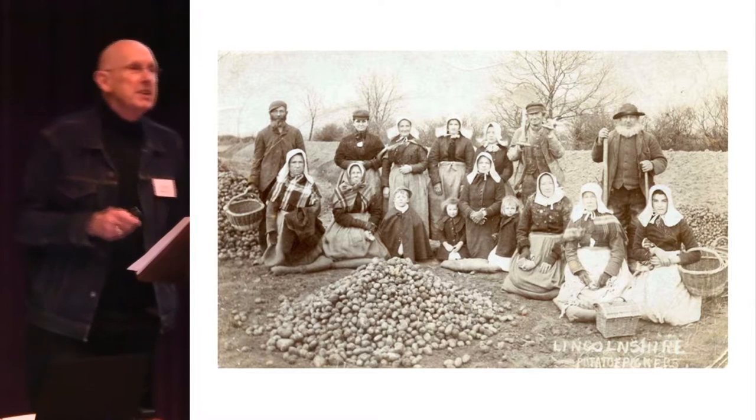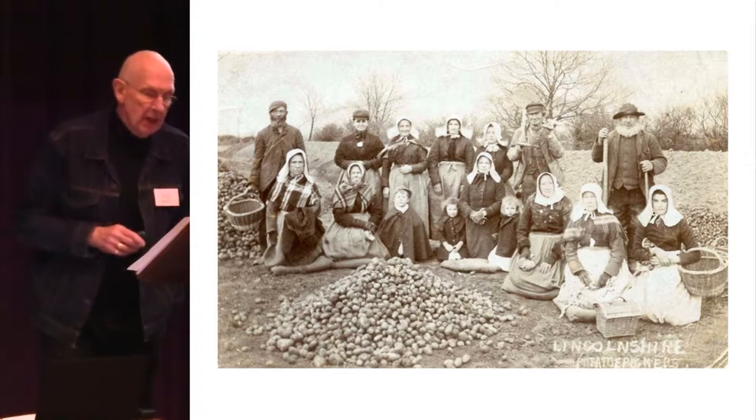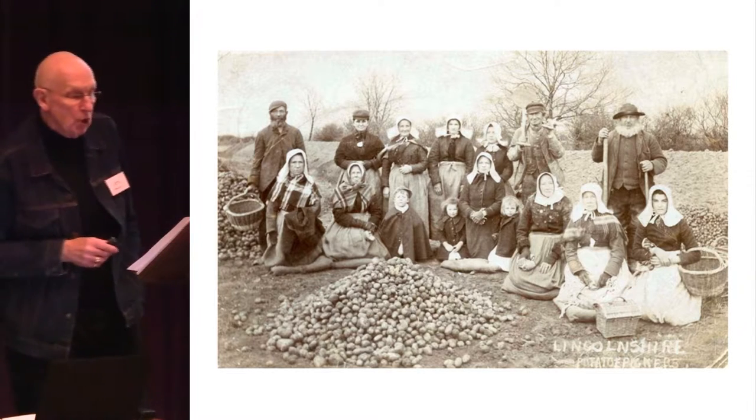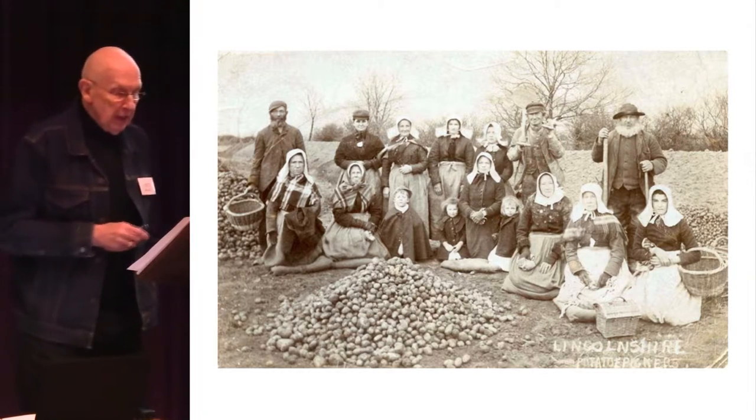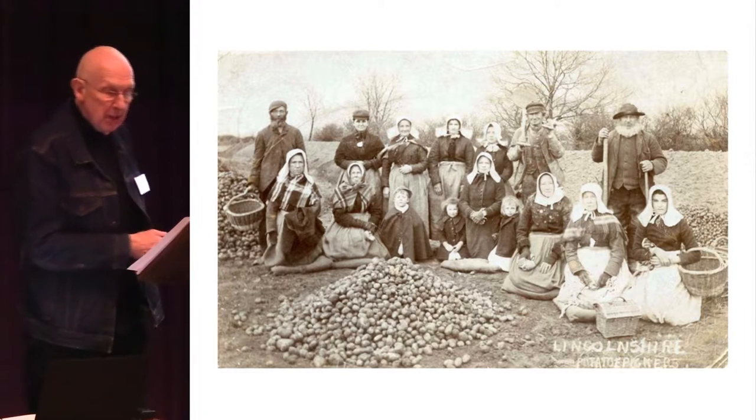So all that appears deserted, empty, silent — imagine it once peopled with seasonal Irish labourers, with women and with children. Though today there's no tradition of visiting the area, very few pedestrians in the open countryside.